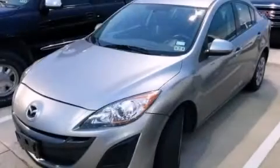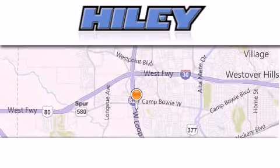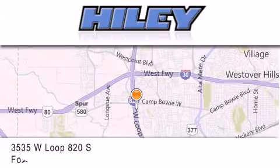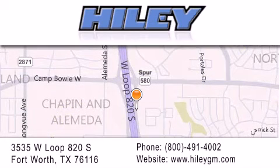Stop by today and test drive this vehicle for yourself. Hiley Buick GMC is located at 3535 West Loop 820 South in Fort Worth. Our goal is to exceed all of your expectations to ensure that you will return for future visits.